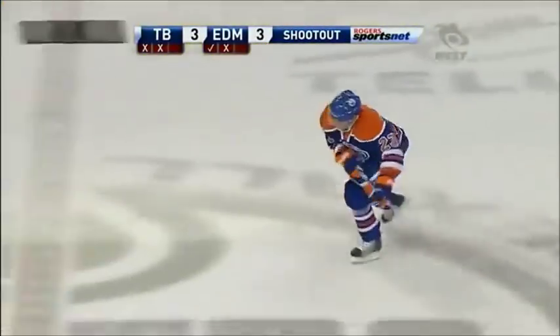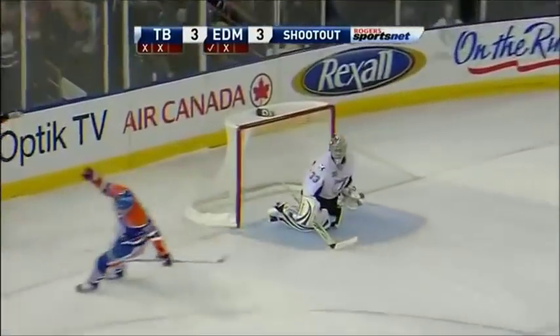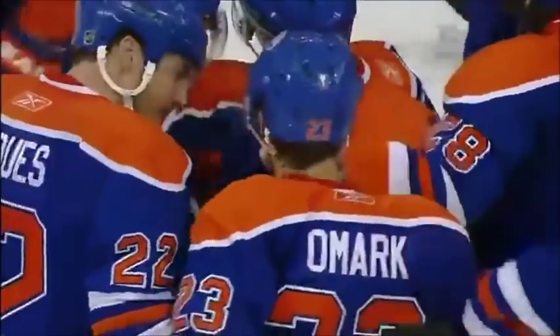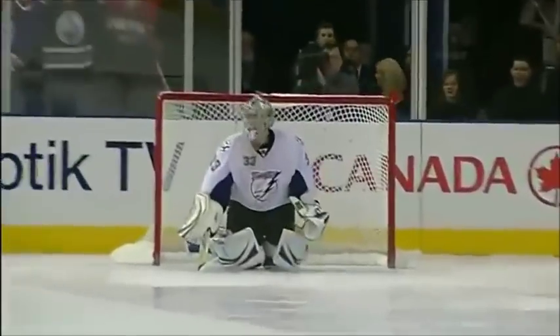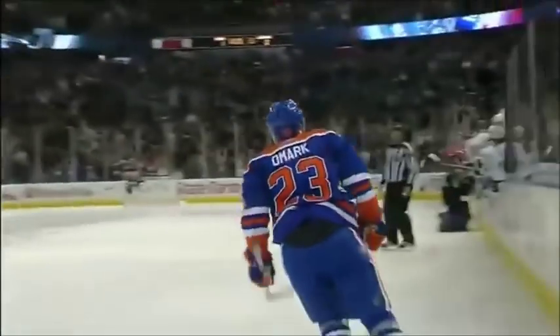Omar can win the game for the Oilers right here. Omar against Ellis — the spin move, the shot, the goal! Welcome to the big leagues, Linus Omar! Wins it in the shootout — does the spinnerama! This kid loves the spotlight and gems a five-hole on Dan Ellis. What a first game in the National Hockey League for this 23-year-old from Sweden. He's made a lot of fans already here in Edmonton and the Oilers win their first game in the shootout.